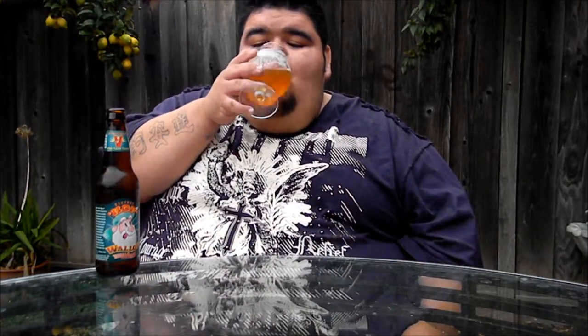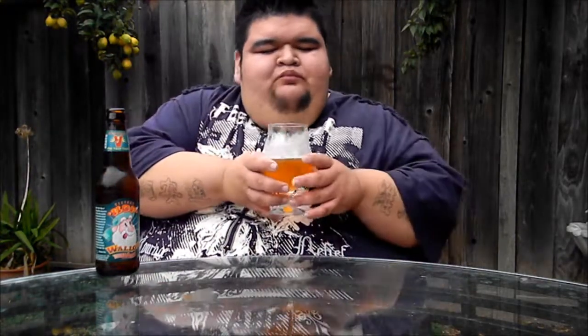Now the taste on the Hop Wallop IPA. A little bit better on draft, but still — damn good. This is the one.